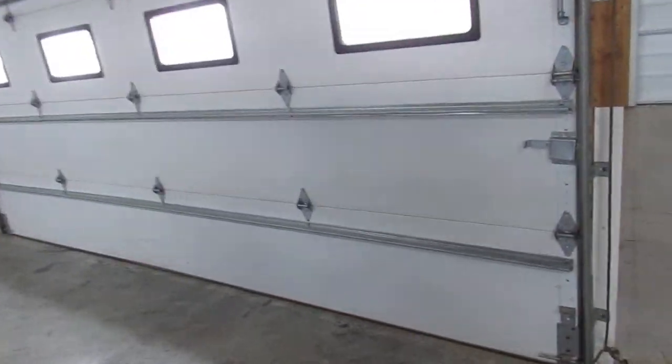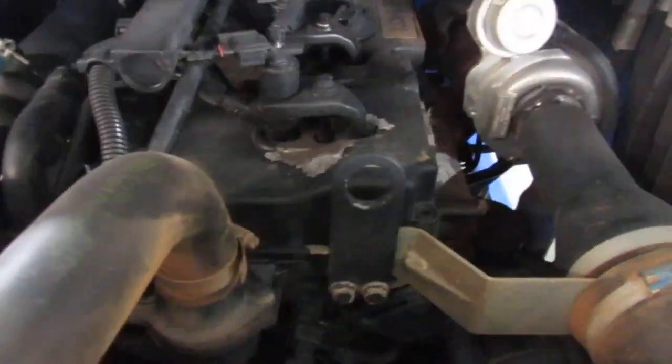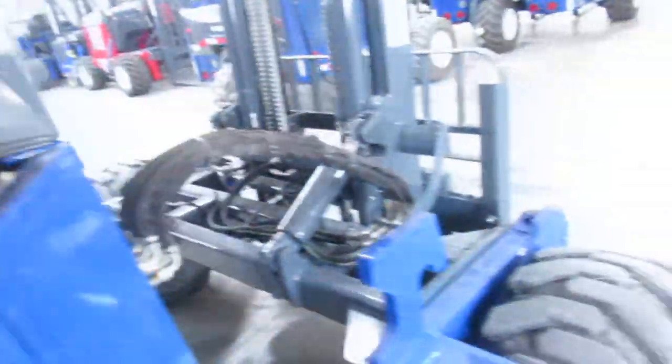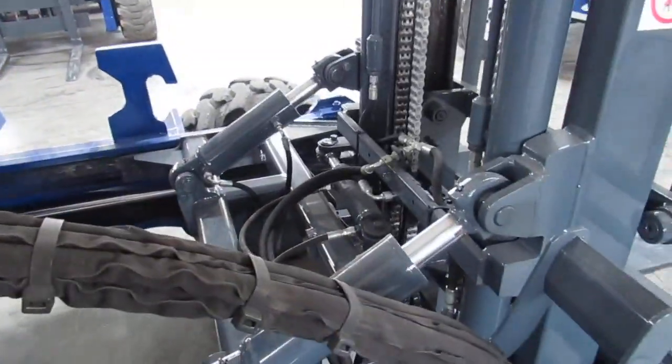Let me show you the Kohler engine here. When we refurbish these, what we do is we look for anything bad, such as pins, bushings, mast bearings, chains, rollers — anything that matters. If we find it is defective, it's replaced.